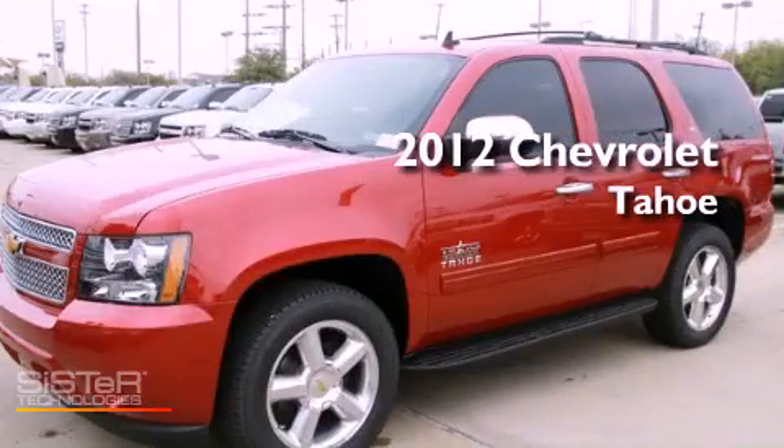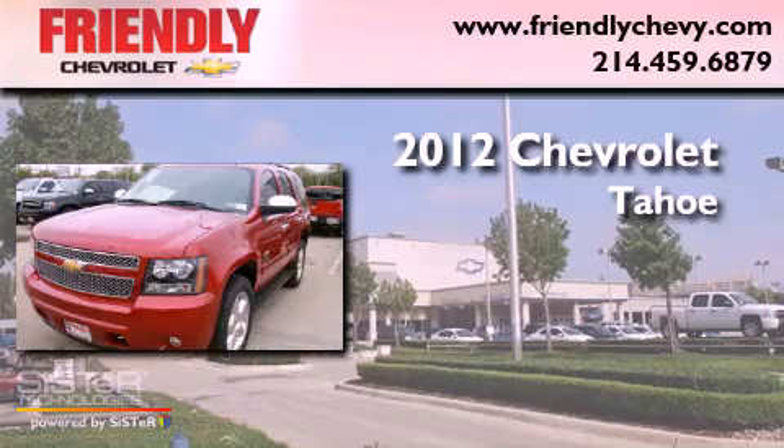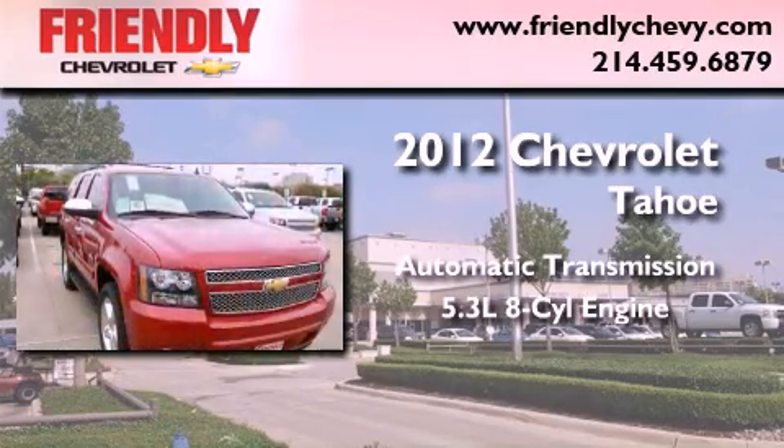This is a brand new 2012 Chevrolet Tahoe. This vehicle has seating for 8 adults and a 5.3 liter V8.